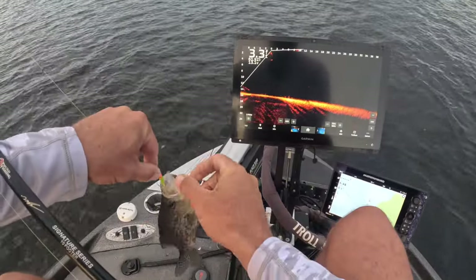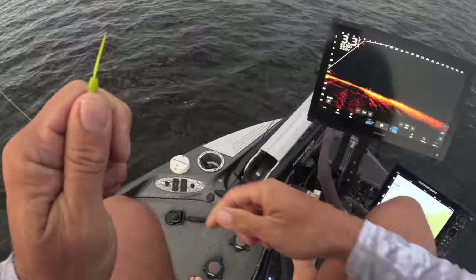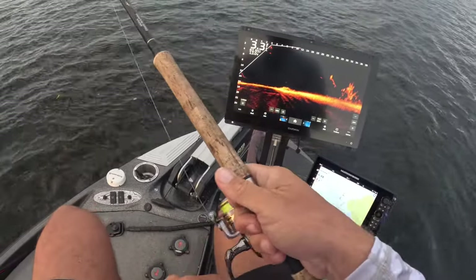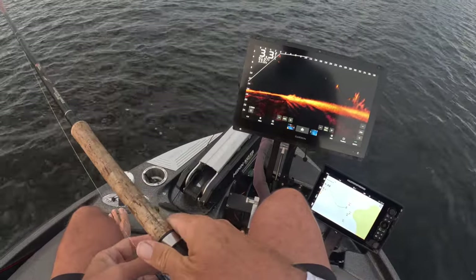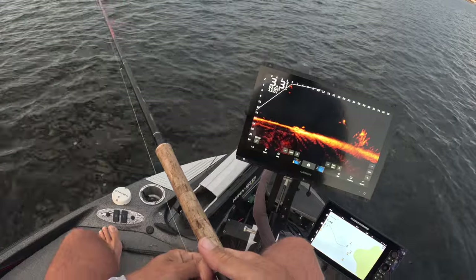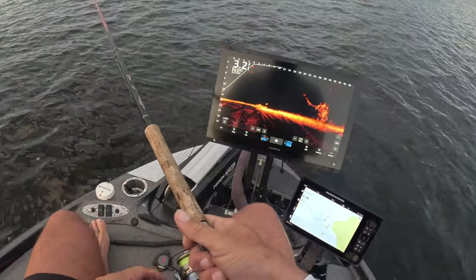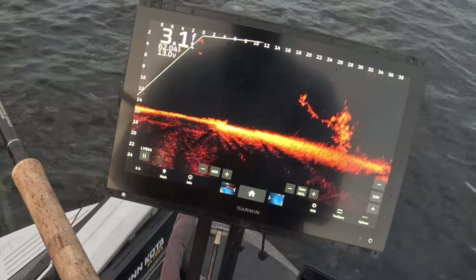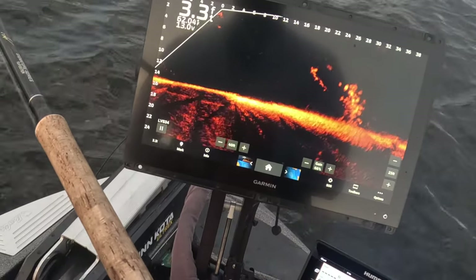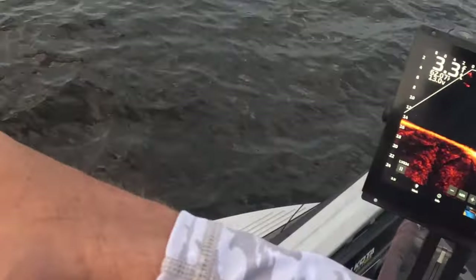Nice little eater right there and we just started, folks — throwing that hair jig just like I said. I don't typically throw the carrot on my home lake, but I can tell you right now just about any of these hair jigs would probably work well. The gumdrop's been hot, but this carrot is probably the all-time favorite for all lakes. Look at this guy — he's just coming at it. There we go!